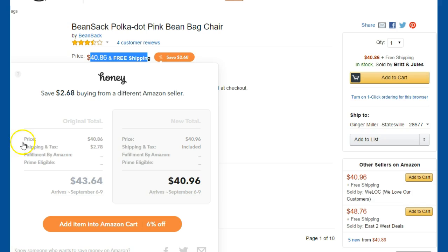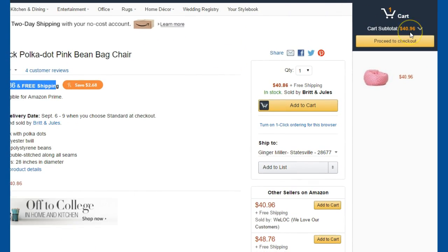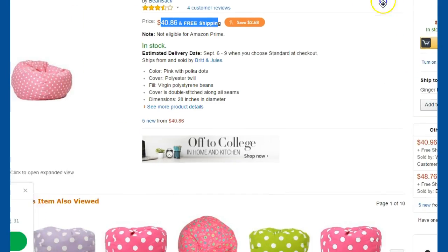So right here it's going to show your price, shipping and tax — and it's still coming from Amazon. This option is your price of $40.96 already including shipping and tax, so it's $40.96 total. It will arrive around September, so monitor how quickly you need that. That gives you the 6% discount — it's not charging you the shipping and tax separately. In the upper right-hand corner, it'll show the $40.96, and that's the price you'll get.